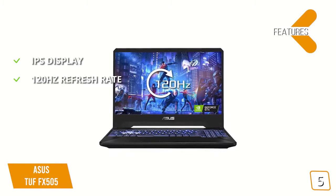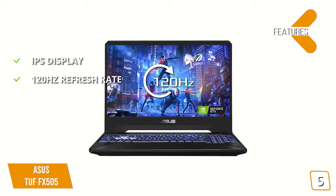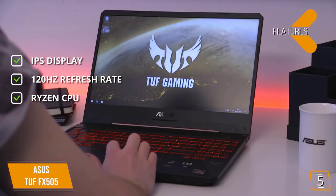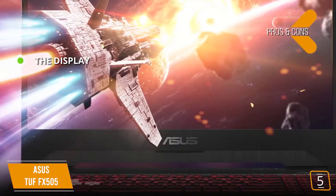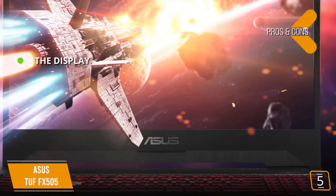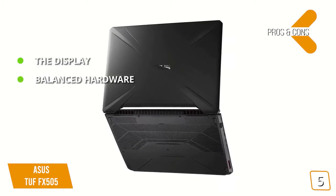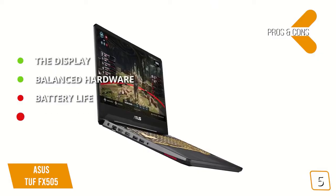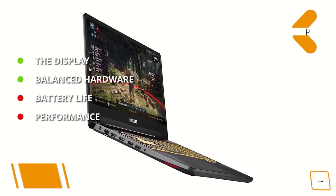This laptop allows for higher frame rate gaming thanks to a 120Hz refresh rate versus the conventional 60Hz, and is powered by an AMD Ryzen 5 CPU for top-quality gaming at a great price. The display is generous for the price point, offering 120Hz high frame rate gaming with IPS backlighting, and the hardware has made the right kind of sacrifices to balance price tag and performance. However, battery life is a con for gaming, and performance is slightly less solid when playing games at lower settings.